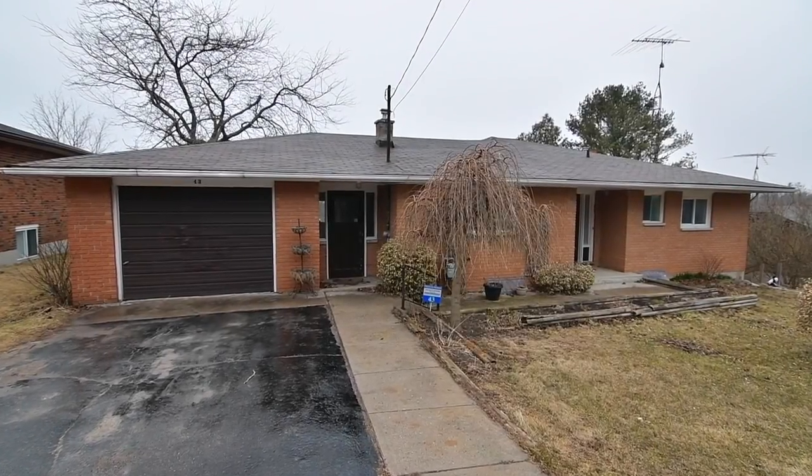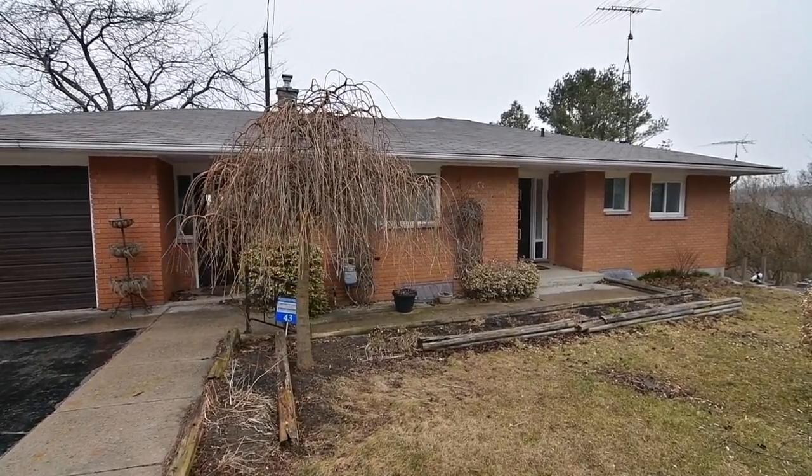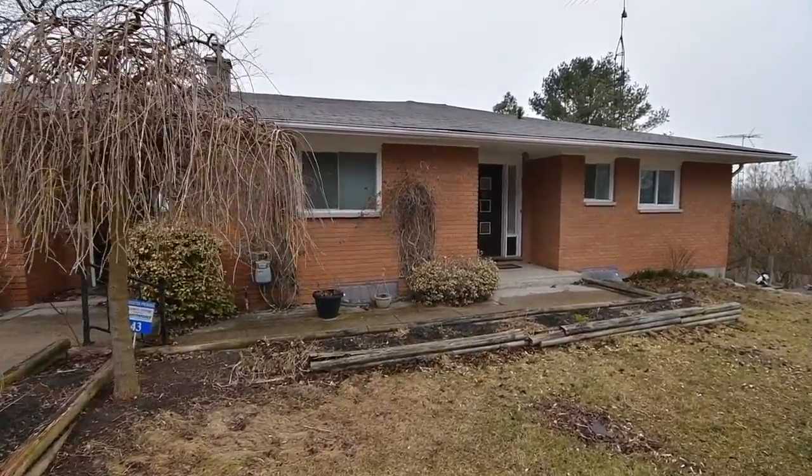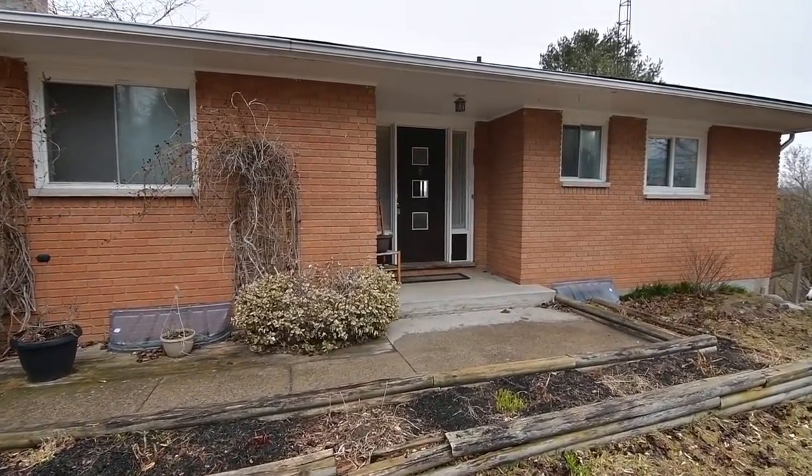Situated on a premium-sized lot within the Colburn community of Cranberry Township in Northumberland County, welcome to 43 Elgin Street North. A charming 2 plus 1 bedroom brick bungalow.